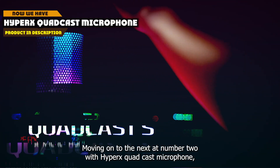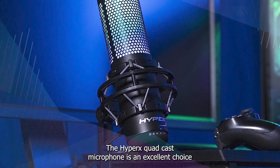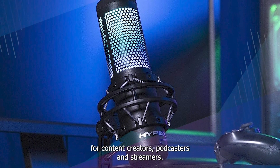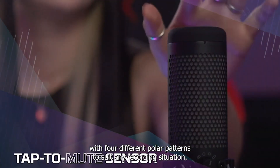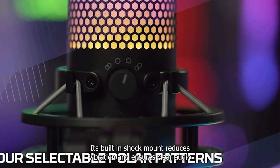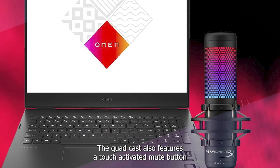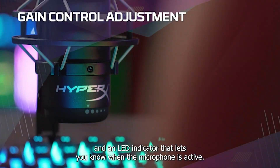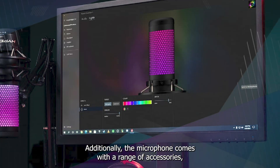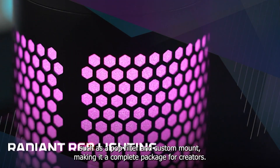Moving on to number 2, the HyperX Quadcast Microphone. The HyperX Quadcast is an excellent choice for content creators, podcasters, and streamers. It offers high-quality audio recording with four different polar patterns to suit any recording situation. Its built-in shock mount reduces vibration and ensures clear audio, while the adjustable stand allows for versatile positioning. The Quadcast also features a touch-activated mute button and an LED indicator that lets you know when the microphone is active, making it easy to use during live broadcasts or video recordings. Additionally, the microphone comes with a range of accessories such as a pop filter and custom mount, making it a complete package for creators.